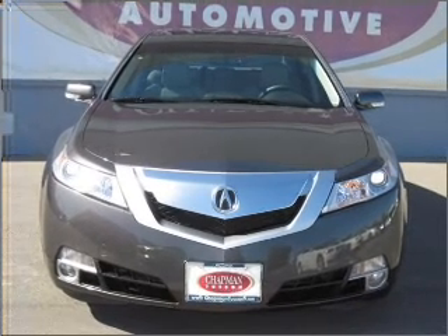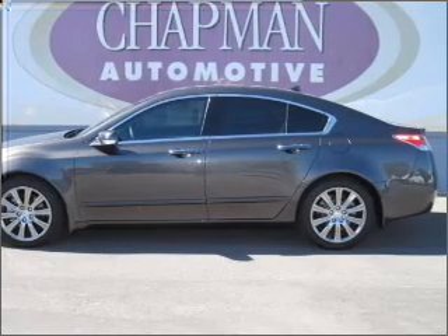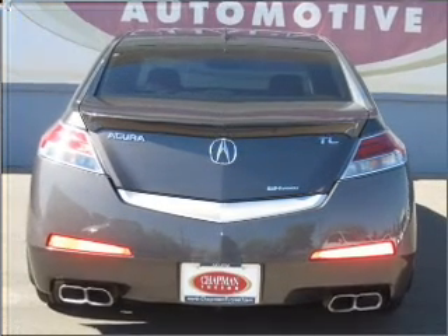Find your way easily with the included navigation system. Premium wheels lend a distinctive appearance. The anti-lock braking system will keep you safe on the road.